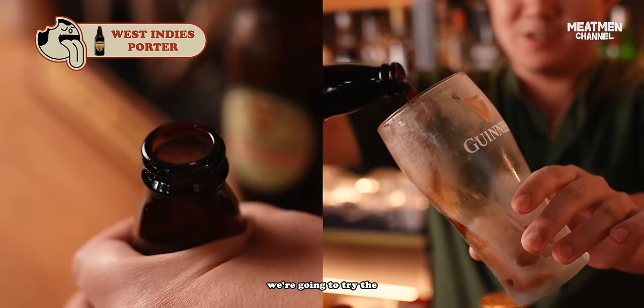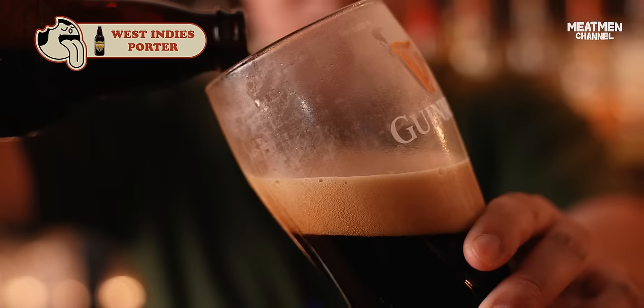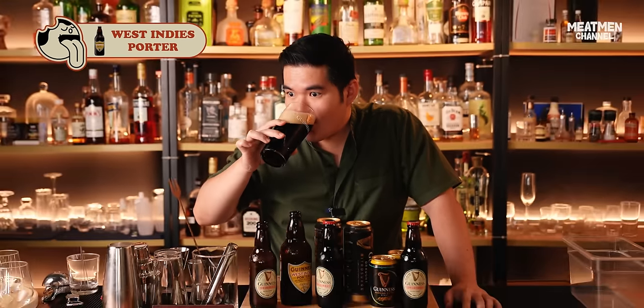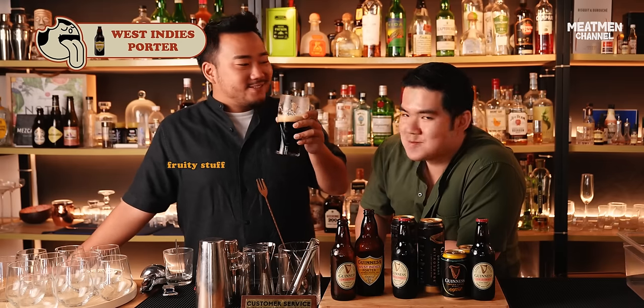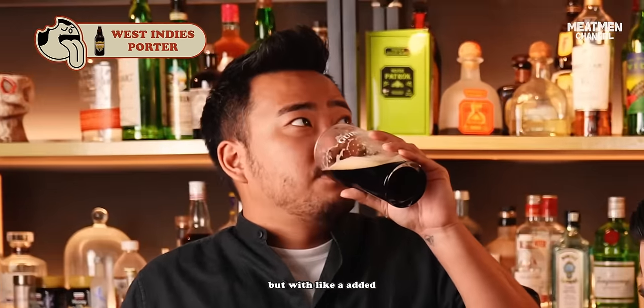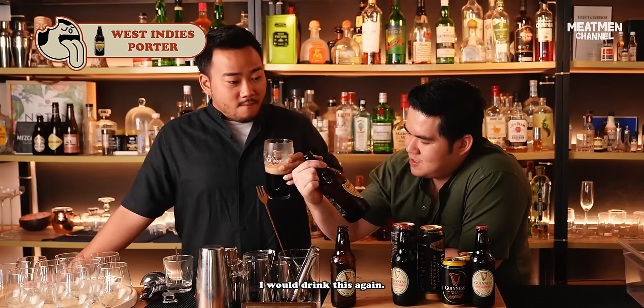Next up, we're going to try the Guinness West Indies Porter. Wow, it looks a bit creamy. Fruity! I usually don't get fruity from Guinness. It's almost like a Guinness mixed with an IPA style of beer. If you like fruity stuff, this is perfect. It still has the characteristics of a Guinness — the coffee notes — but with an added layer of fruitiness. Not bad. I'll drink this again.